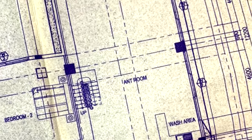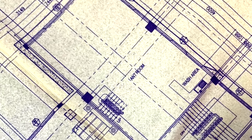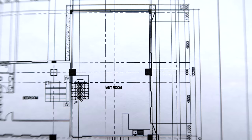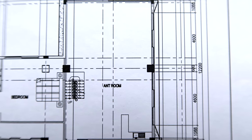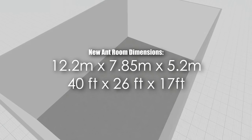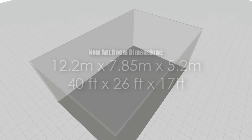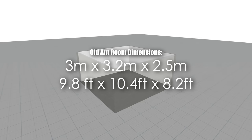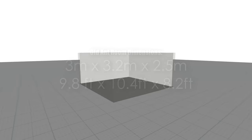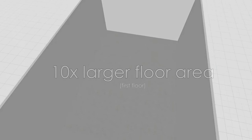Behold, the future Ant Room 2.0! It looks a bit confusing in its blueprint format, but don't worry — I'll show you a render of what the general finalized ant room will look like. The ant room is a spacious cuboid room made of concrete. Its dimensions are 12.2 metres by 7.85 metres by 5.2 metres high, or 40 feet by 26 feet by 17 feet high. That sure beats our current 3 metre by 3.2 metre by 2.5 metre ant room. For all you math buffs, that means the ant room will be 10 times bigger floor area-wise, and space will no longer be a problem — especially because the new ant room will have a second floor.